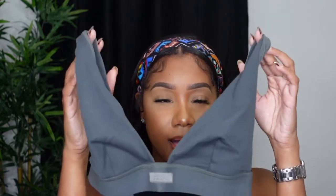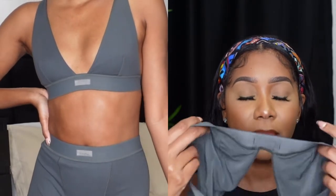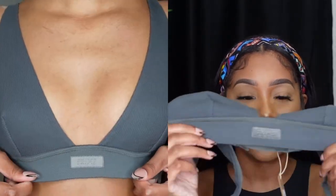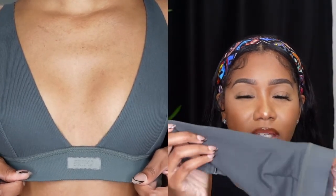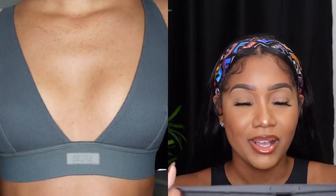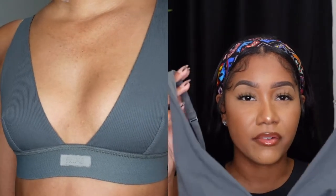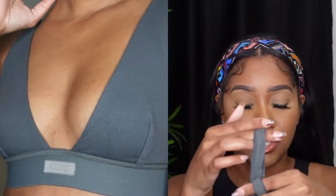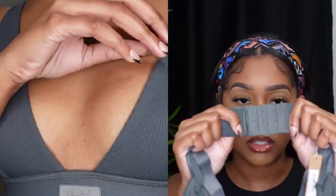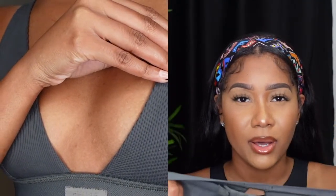I also got their cotton plunge bralette in size extra small. I really love the bands on this — it's the exact same band style as on the leggings. These are really comfortable as well. I don't have the biggest boobs, but this is actually really flattering on my chest. The clasp on the back comes with four hooks, so you can put it on whatever level you feel like.